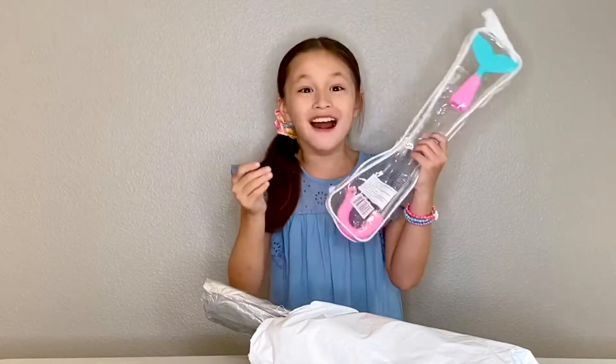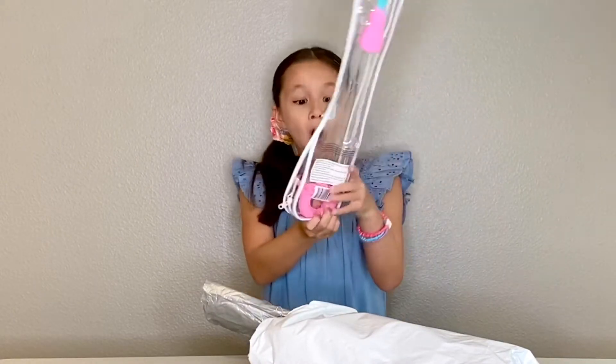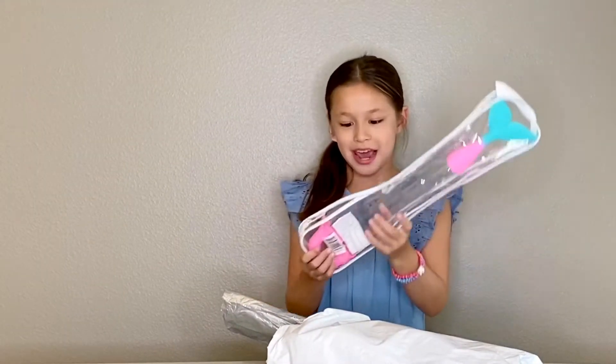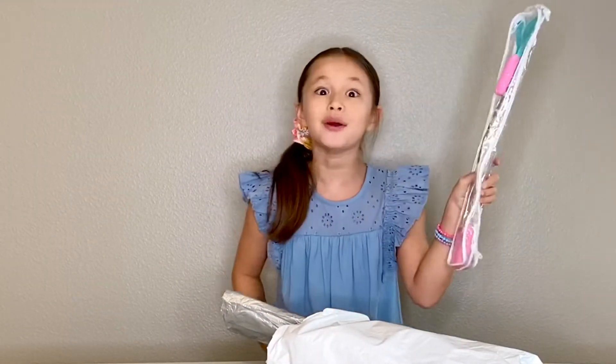Yes! I got it right — it was the snorkel! It's adorable! Look, it's a mermaid tail. I love mermaids. Look at this, I can't wait to try this.